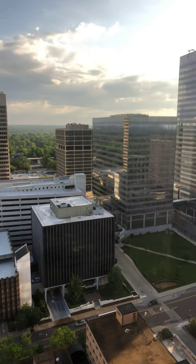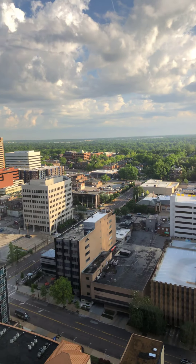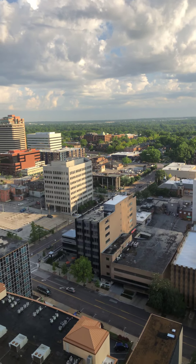Good morning all you Critical Blasters out there. Greetings from St. Louis where the Blues are still trying to win that Stanley Cup. Go Blues, play Gloria.